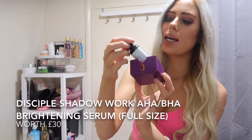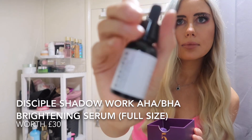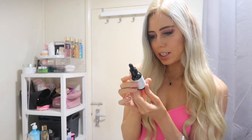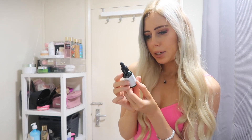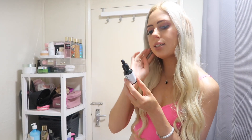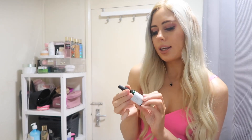At number five we have the Disciple Shadow Work Face Serum. It's an ultra resurfacing serum packed with natural plant acids to remove dead skin, brighten dark areas of pigmentation, and deeply exfoliate inside pores to prevent breakouts and reveal fresh, bright skin. Massage into a cleansed face — avoid contact with eyes if irritation occurs.